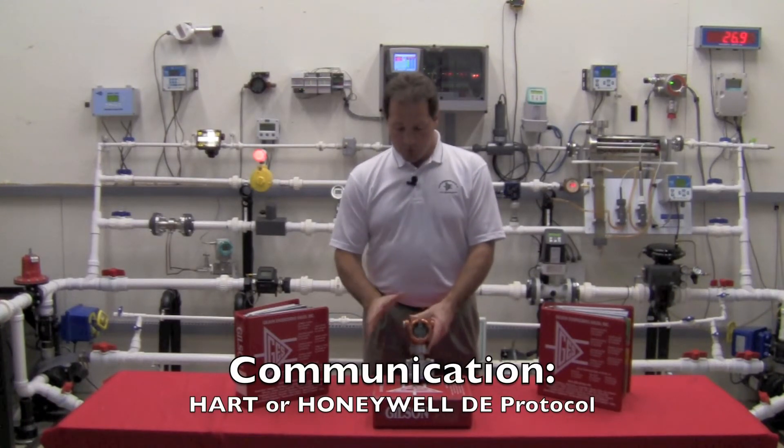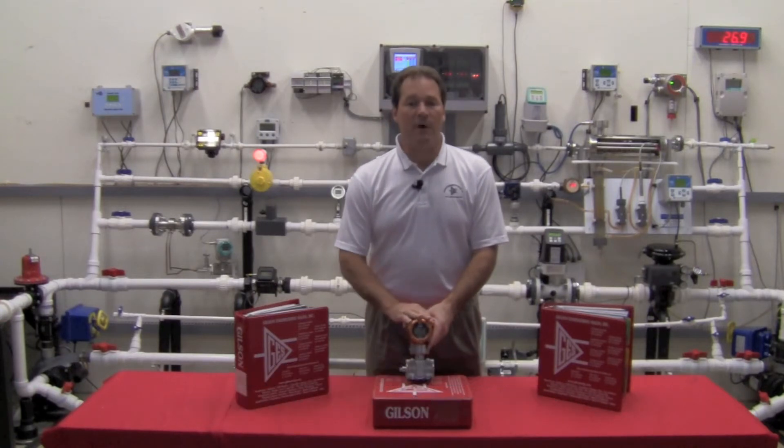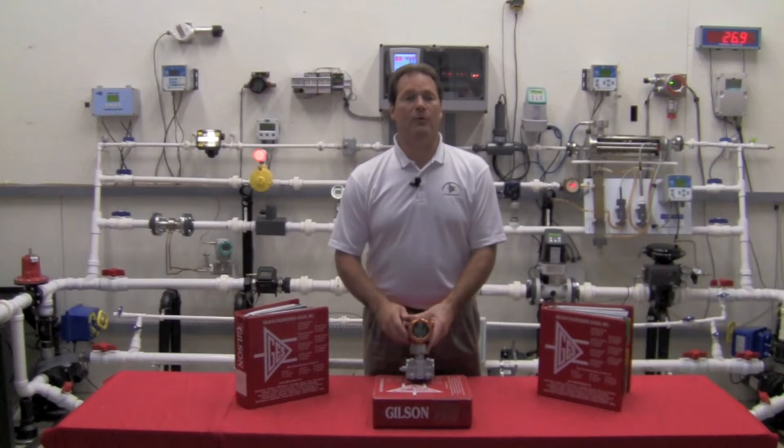Same unit — don't order it differently. It comes both ways. It just depends on which communicator you hook up to it, and that will determine how it talks to you.